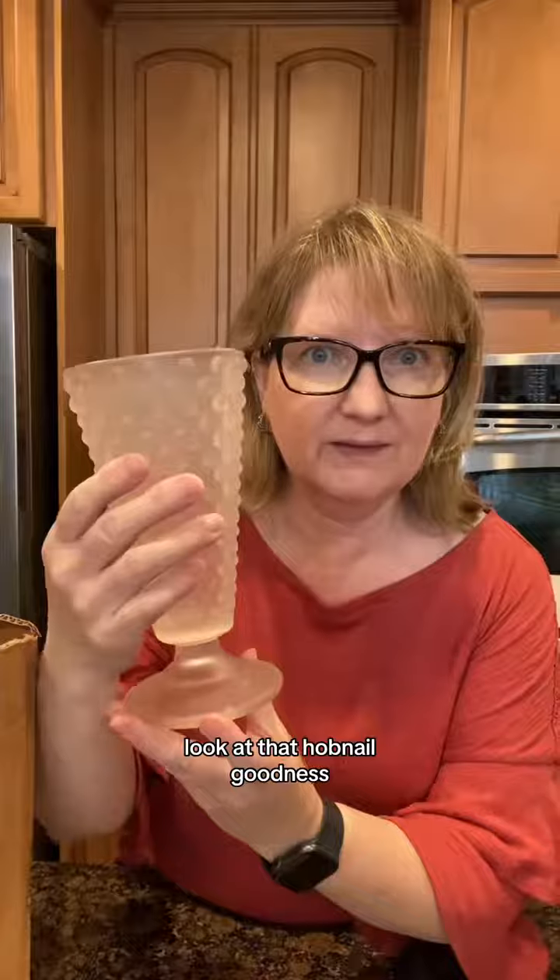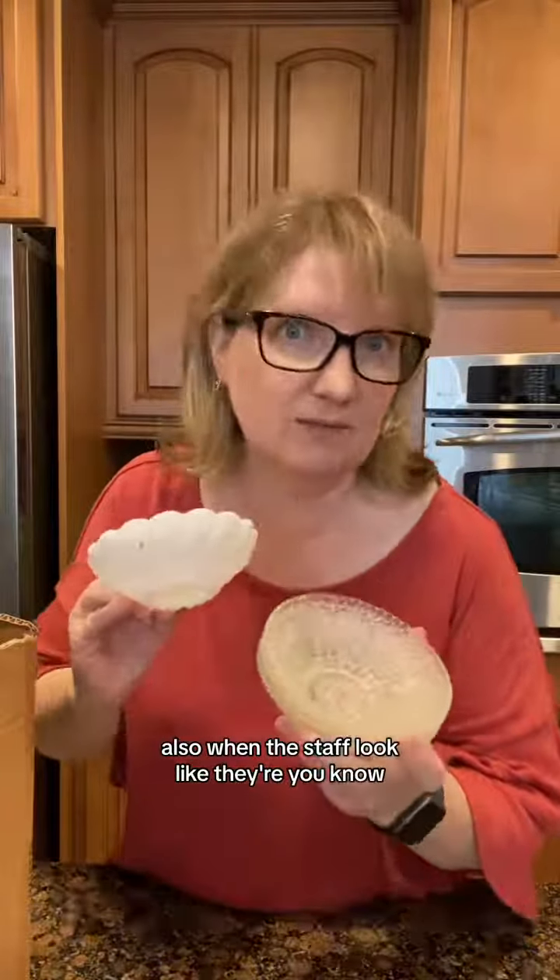Know what this is? I love that hobnail goodness. I try to check out when there's like a low, and also when the staff look like they're feeling chipper. Hand painting.